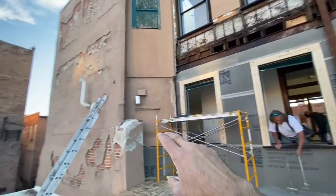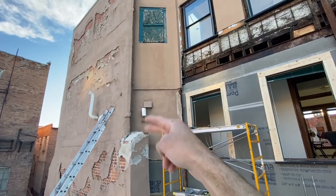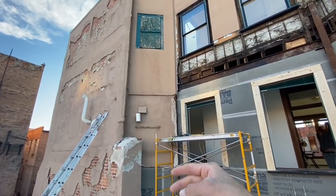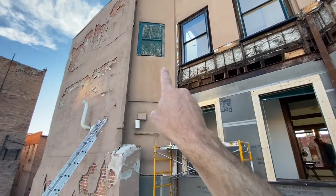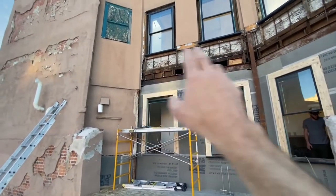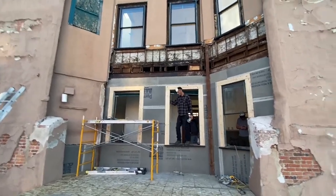Over here we're going to demo this wall today — tear all this out and then frame that in — and run our concrete board all the way up to that line here. Then we'll just do the same process as we do on the south building: flash, wire mesh, seal it, and get ready to parge.